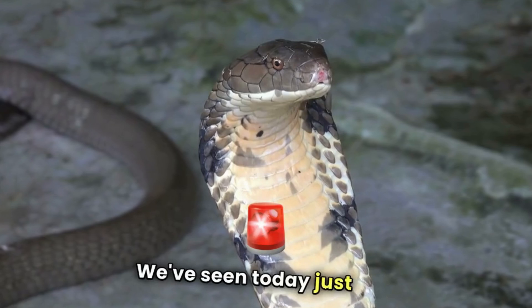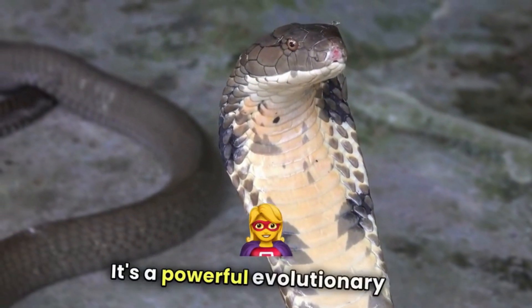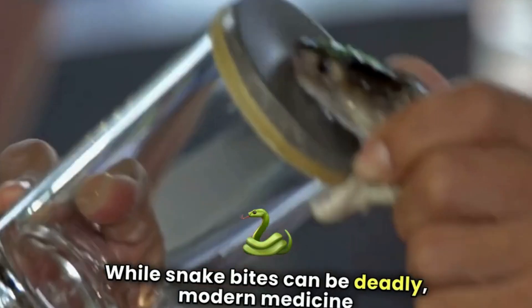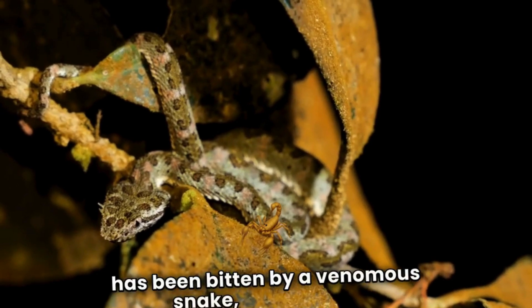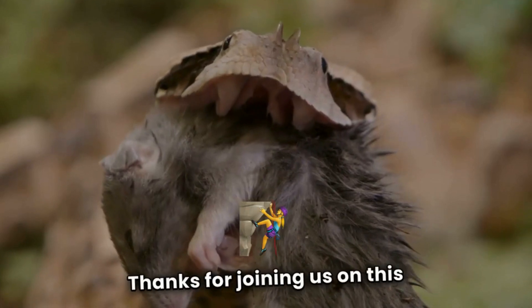We've seen today just how dangerous and complex snake venom can be. It's a powerful evolutionary tool that snakes have perfected over millions of years. While snake bites can be deadly, modern medicine has given us the tools to fight back. Remember, if you're ever in a situation where someone has been bitten by a venomous snake, don't panic — get to a hospital immediately.